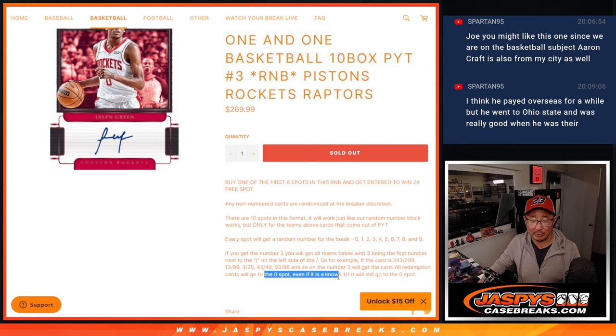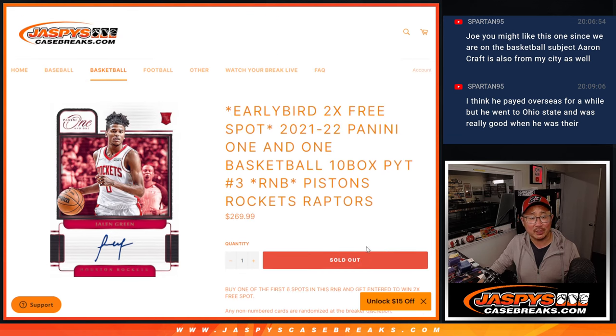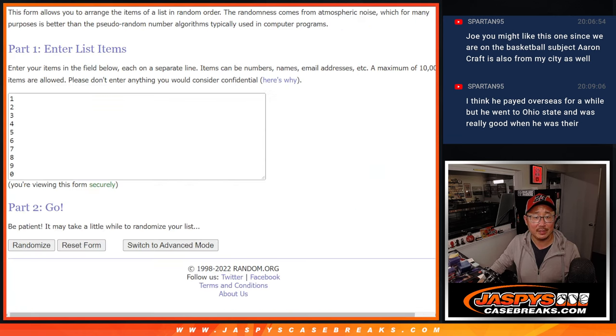And you know what, the zero spot — all the redemptions go to zero, you know this. There are the numbers right there.